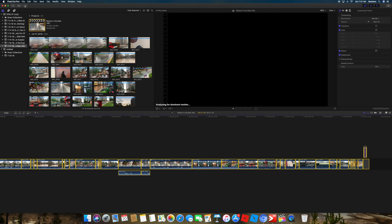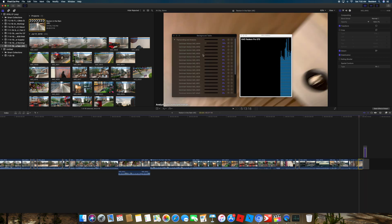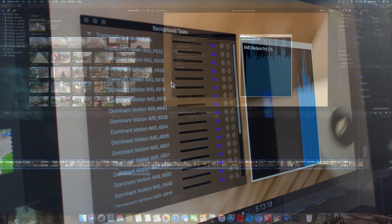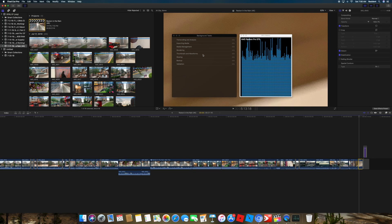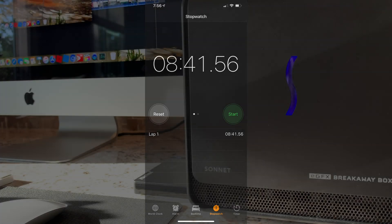Once we select everything, we select stabilization and then wait for the process to complete. Not gonna lie, I've been using an eGPU for a few months now and that singular GPU looks a little lonely. Once the process completes, we see that the whole process took 8 minutes and 41 seconds.